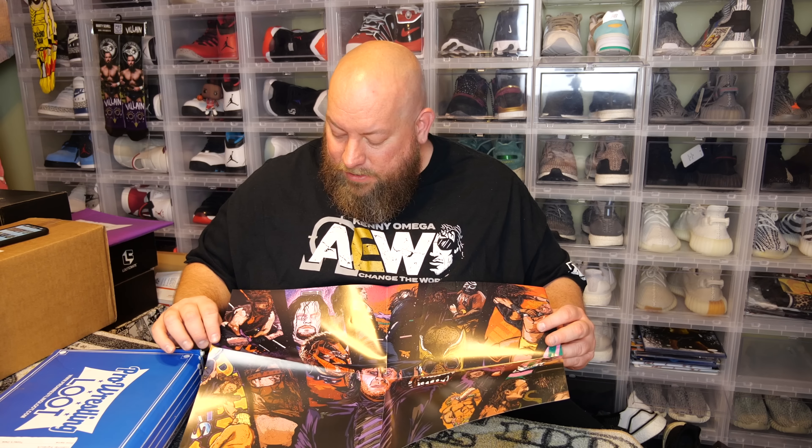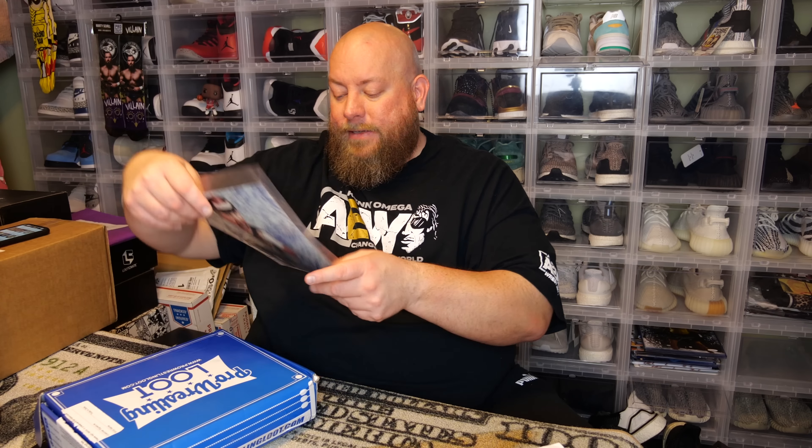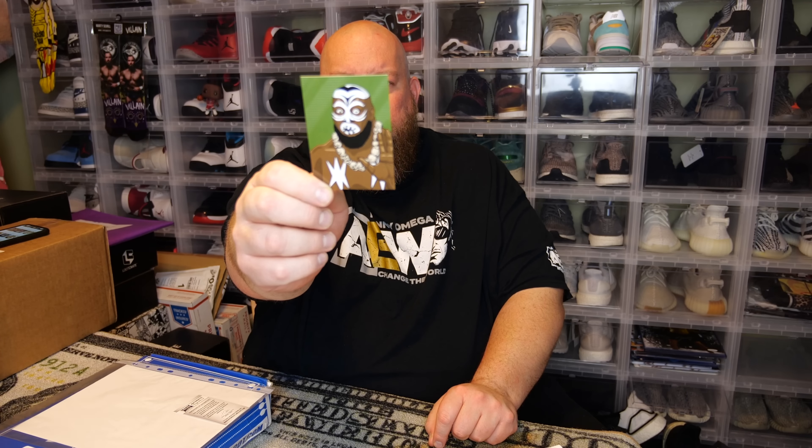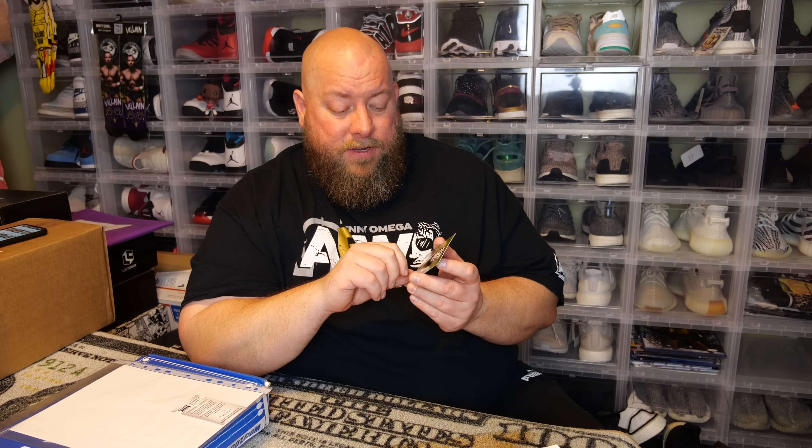Next item — it feels like it might be a poster. Yeah, it's too thin for a comic book. So we do have a poster. Let me get it open. When I first unfolded it I could see the Undertaker's face. It's a pretty cool collage — you've got Undertaker, Mankind, Kane, Dusty Rhodes, Ultimate Warrior, Jake the Snake, Hulk Hogan, Kamala, maybe Shawn Michaels, and Yokozuna. Looks like an Undertaker-themed poster with a lot of his famous matches. Pretty nifty.